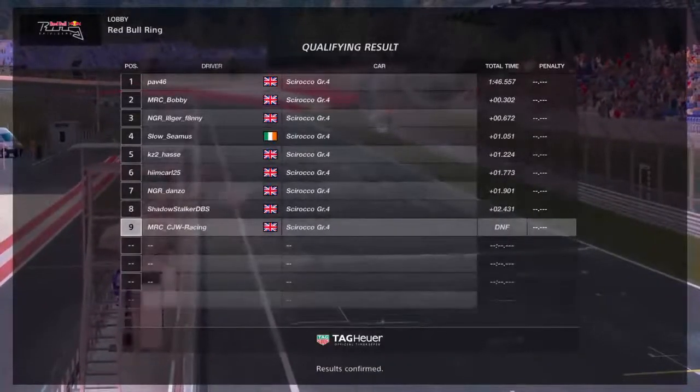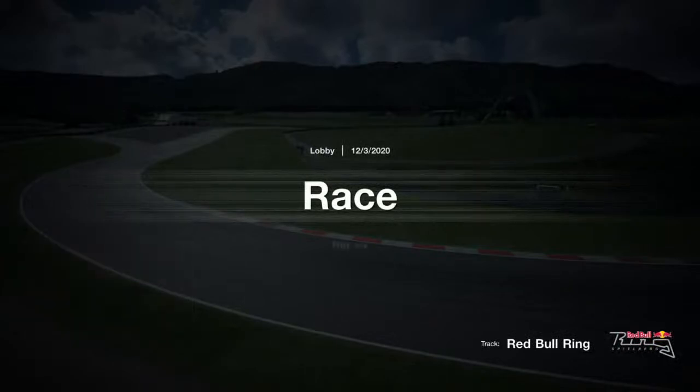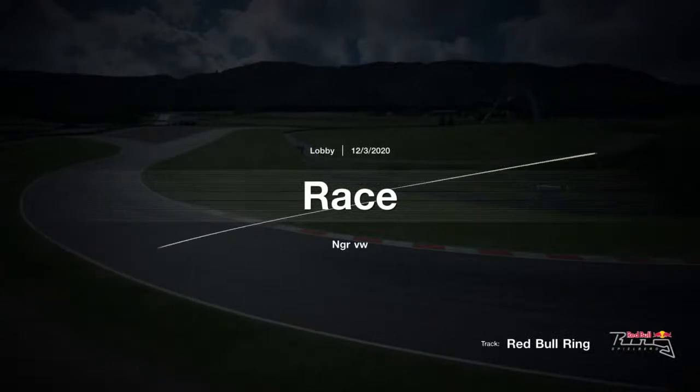Confirmation of the grid: we've got the two MRC boys representing at the top — Pav and Bobby going to be one-two. But it's going to be all about that slipstream then up to turn number two.